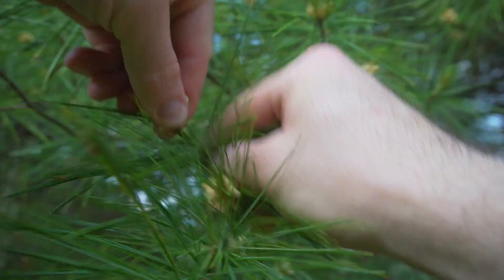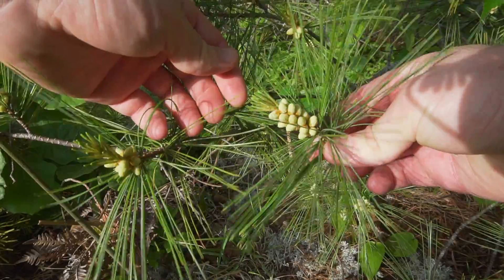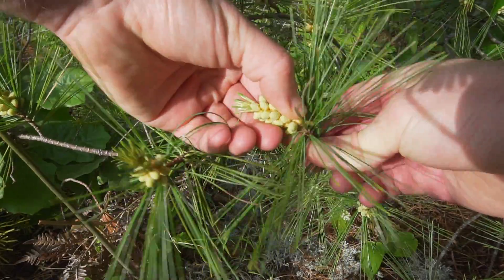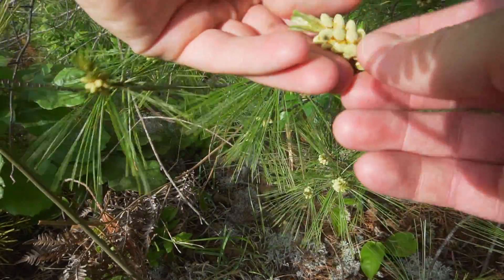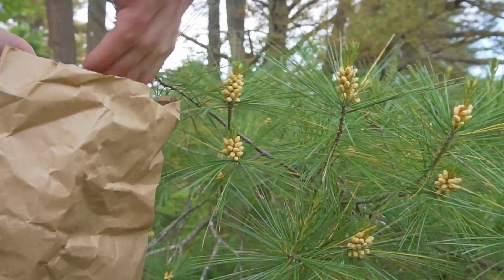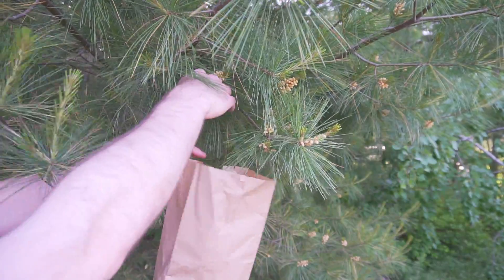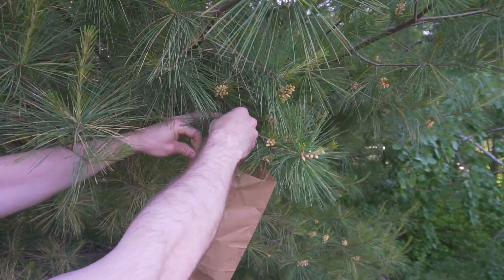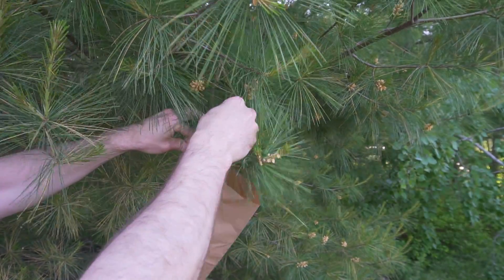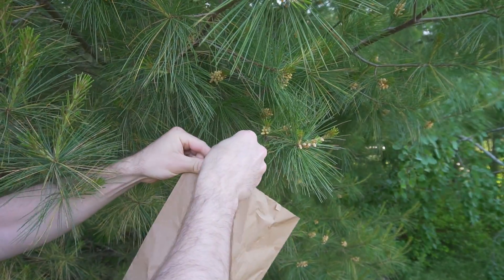Pine trees have both male cones and female cones. The female cones are commonly referred to as pine cones. The male pollen cones will be greenish-yellow and tightly packed at first. As they get ready to release, they turn bright yellow and loosen slightly. The best time to harvest catkins is right before they start releasing pollen. You can collect the entire pine tips and cones together by picking or cutting them, but make sure not to take too many pine tips from any particular branch or tree, as this can stunt the tree's growth.